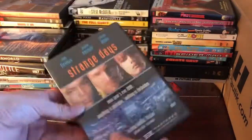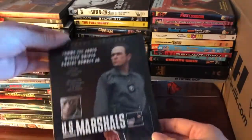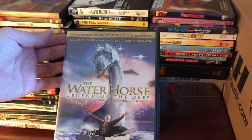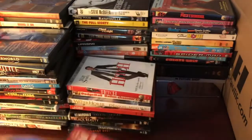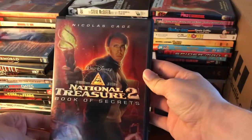We've got Strange Days, Transformers, Seabiscuit, Black Beauty, U.S. Marshals, Lethal Weapon 4, The Water Horse: Legend of the Deep, Dodgeball, Hitch, The Karate Kid remake, Can't Buy Me Love, and National Treasure 2: Book of Secrets.